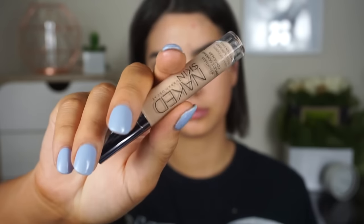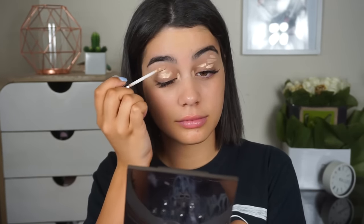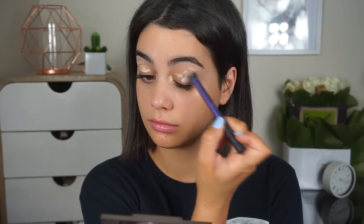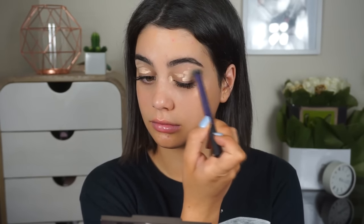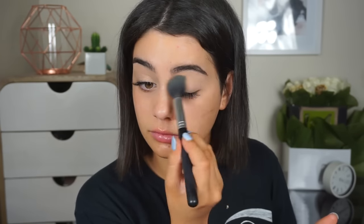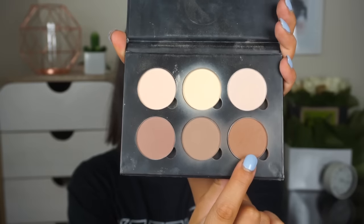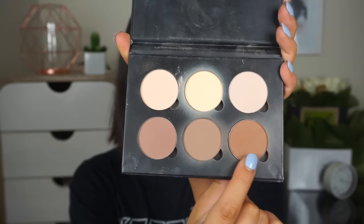Then I'm moving on and priming my eyes. I always use a concealer to prime my eyes — I'm using the Urban Decay Naked Skin Concealer in the shade Medium Light Neutral. I feel like concealer cancels out any discolouration and gets rid of any veins, and it also holds really, really well. Then I'm going to set that with the e.l.f. High Definition Under Eye Setting Powder, because that way your concealer is not going to crease and everything will blend smoothly on top.